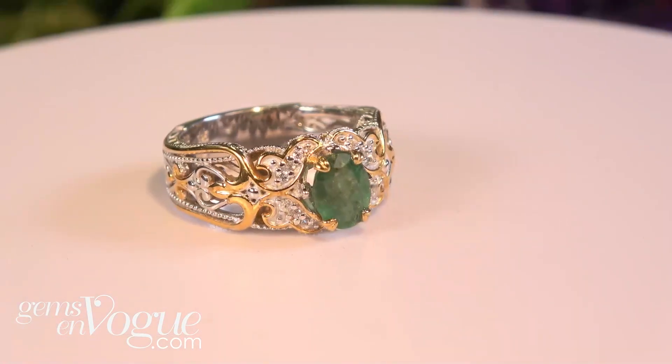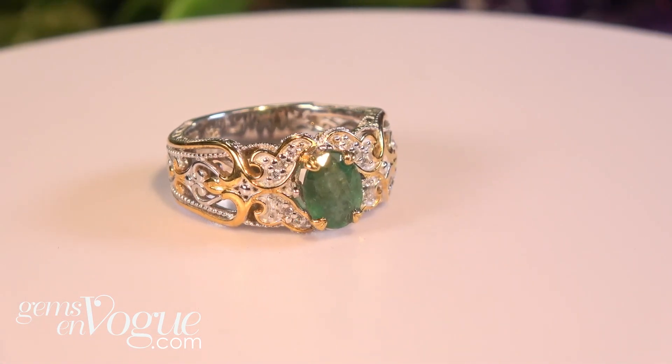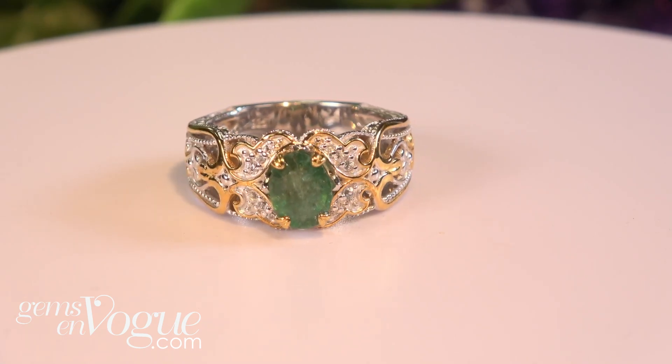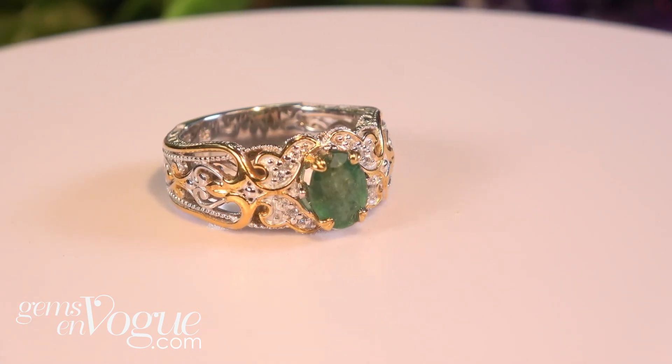The next one is a classic emerald, and this is an 8x6 in the middle, so you're going to get a full carat in the center. That is a Grizzly Schisk emerald, 1.16 carat total weight with the white sapphires around it. It's only $226.